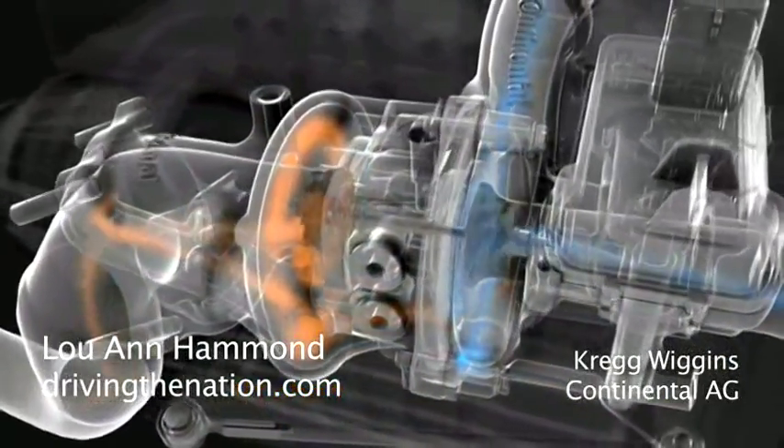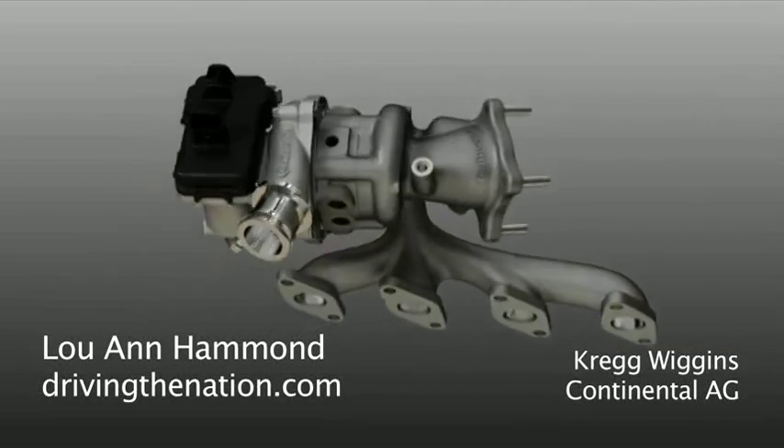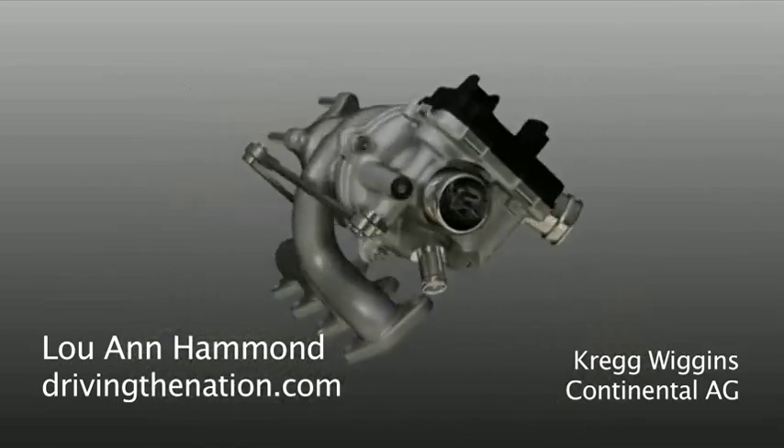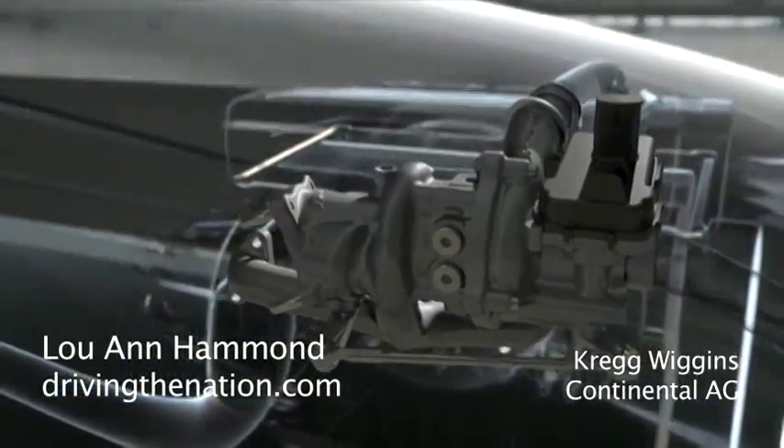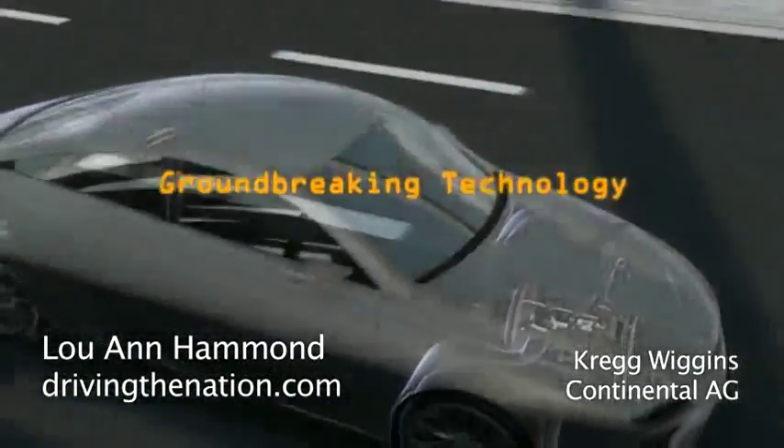We'll see very significant growth rates over the next few years. In the North American marketplace, 25% of engines will be turbocharged direct-injected by the 2020 timeframe. That's a fairly large and significant growth rate, mainly because of fuel economy improvements — we're forced to almost double fuel economy, and this is one response to that.